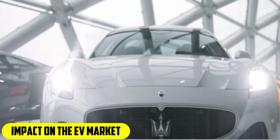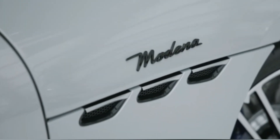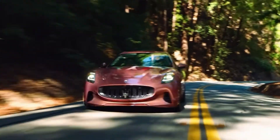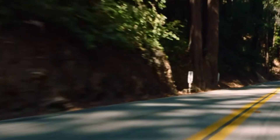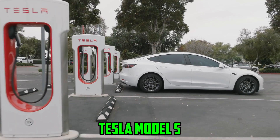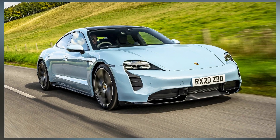A noteworthy advancement in the EV industry is the Maserati Gran Turismo EV. It appeals to a wider audience by bringing the legacy and luxury of the Gran Turismo series into the era of electric vehicles. The vehicle competes successfully against other high-end EVs like the Tesla Model S and the Porsche Taycan, thanks to its remarkable features and performance.